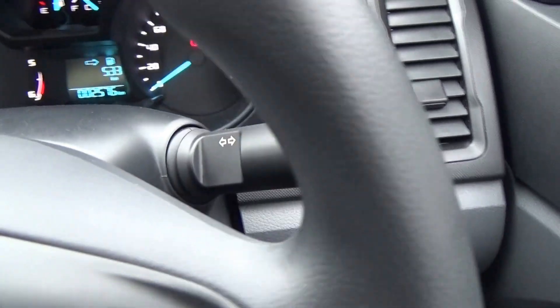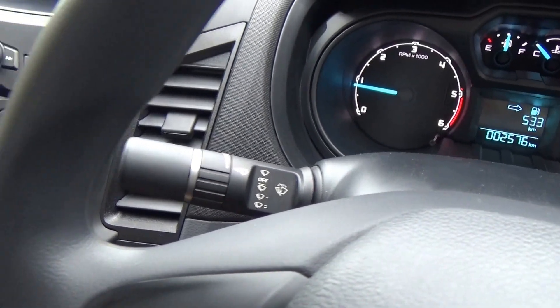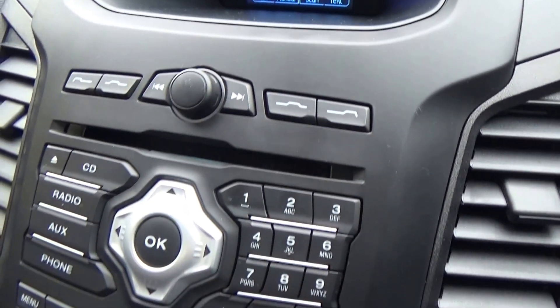You can also see your lights on the left, window wipers on the left, and indicators on the right stalk. There's a little colour display that brings up all your audio settings.